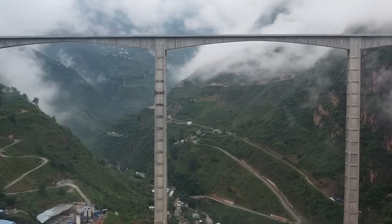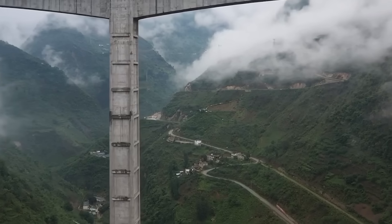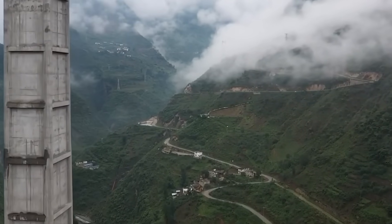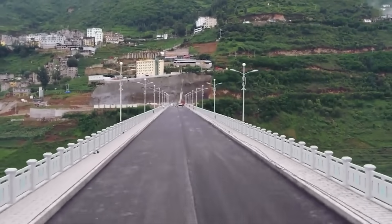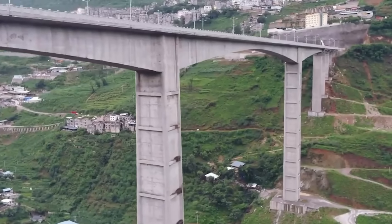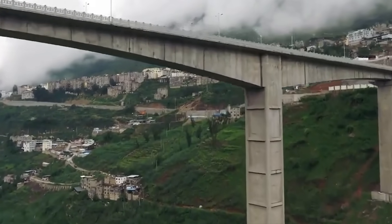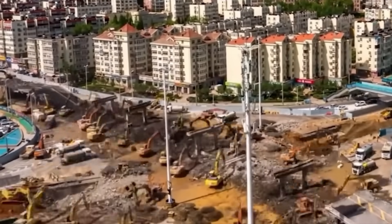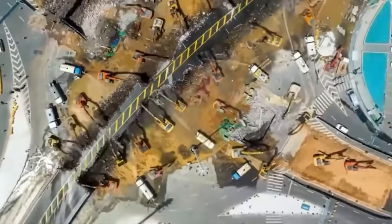The construction of the Longman Bridge stands as a testament to human ingenuity and engineering prowess. Once completed, it will undoubtedly become an iconic landmark, enhancing connectivity and facilitating smoother transportation between regions, while also facilitating maritime trade and travel on an unprecedented scale. This bridge represents a remarkable achievement in modern infrastructure, showcasing Gushi's commitment to progress and innovation in the field of civil engineering.